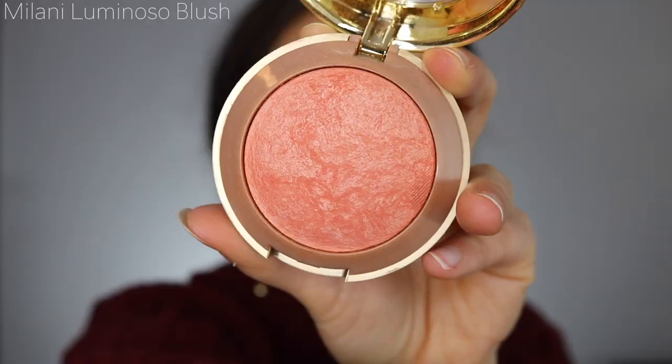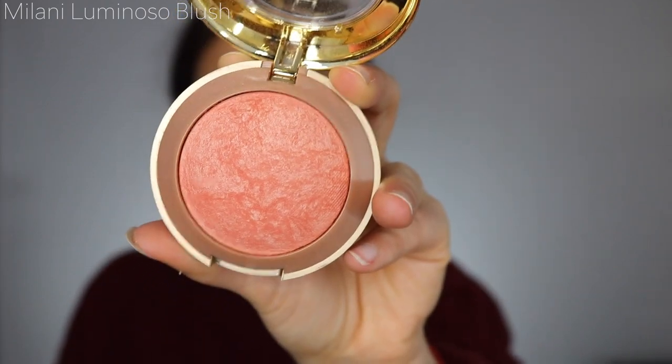I also jumped on the Milani Luminoso bandwagon. It really is a beautiful blush. It's one of my go-tos whenever I do a warm look, and if you like a little bit of shimmer on your cheeks, you are going to love this blush. So big thumbs up for this guy. Love it. Great formula. Awesome product. The hype is real, guys.